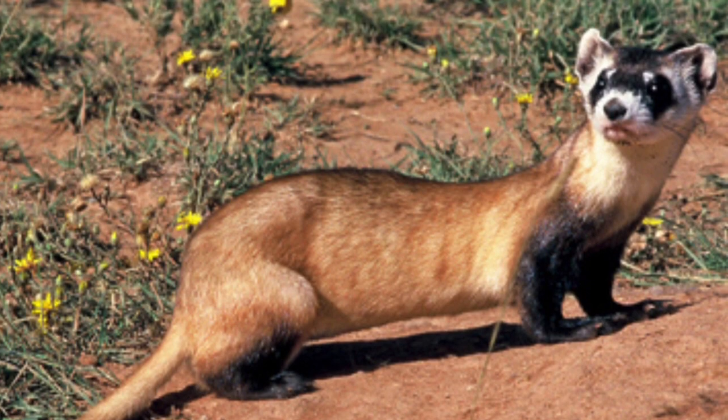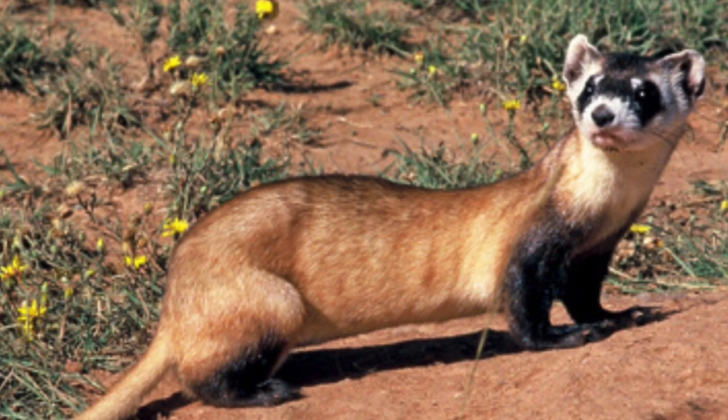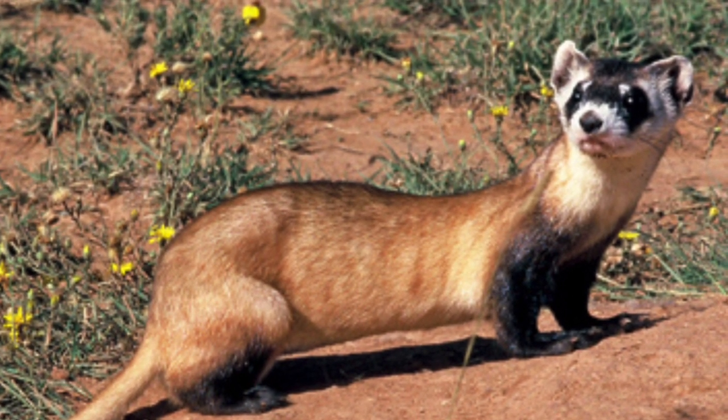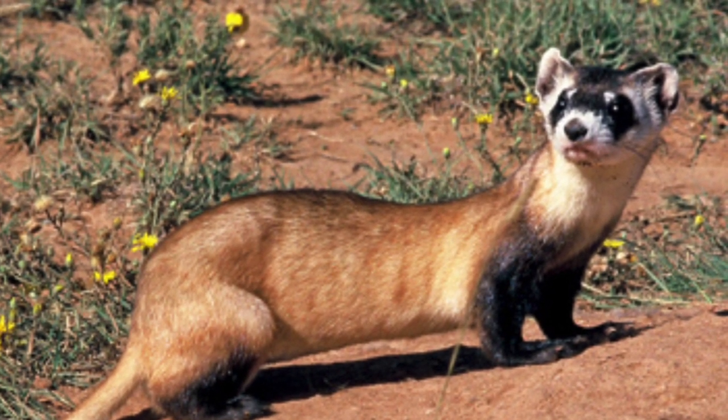Black-footed ferrets once ranged throughout North America's Great Plains, wherever prairie dog colonies thrived, from southern Canada to northern Mexico. Today they have been reintroduced into parts of their former range in Wyoming, South Dakota, Montana, and Arizona.